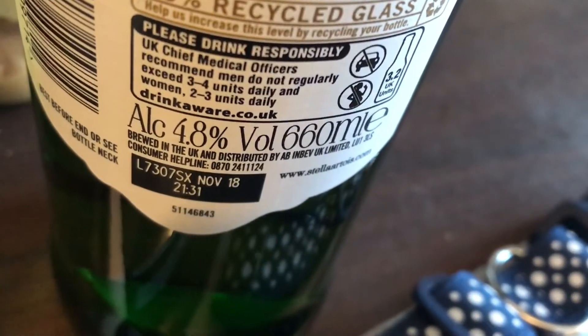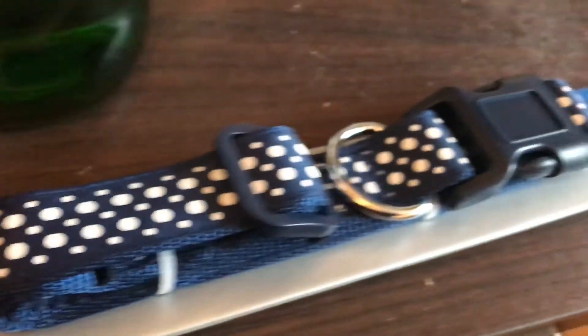I picked up a very large bottle of Stella — it's the 660ml bottle.